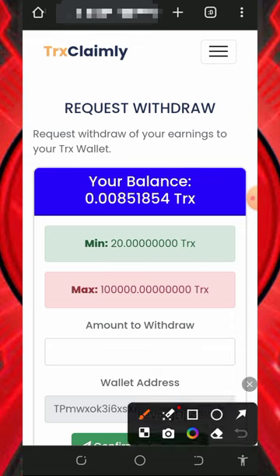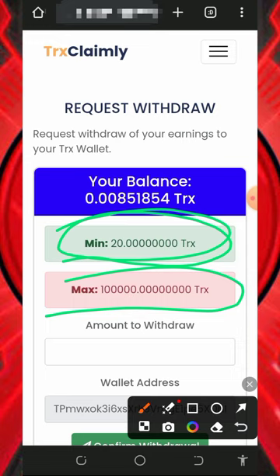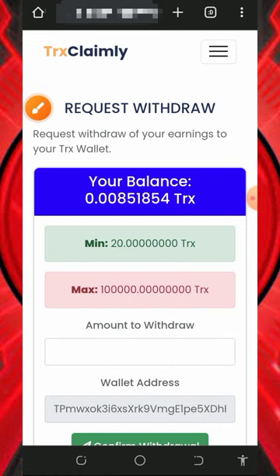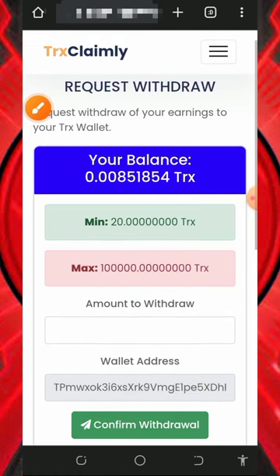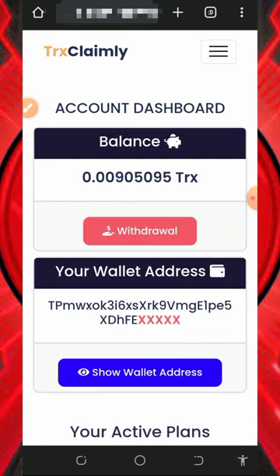To withdraw, tap the withdrawal button on the screen. You'll see that the minimum withdrawal from this website is just 20 TRX and there is no maximum withdrawal. Once you accumulate enough balance, enter the amount you want to withdraw and tap the 'Confirm Withdrawal' button — your payment will be instantly sent to your wallet. That's how to place a withdrawal.